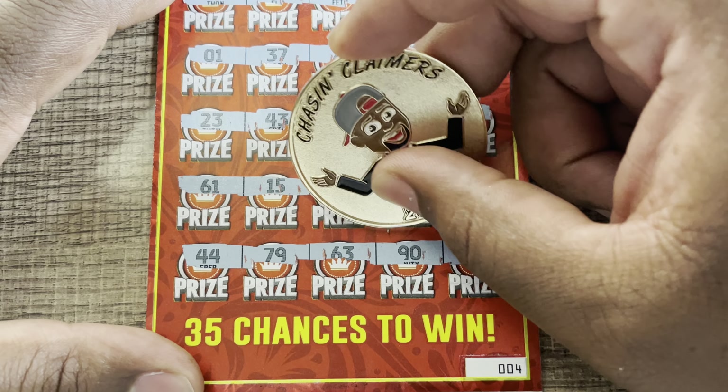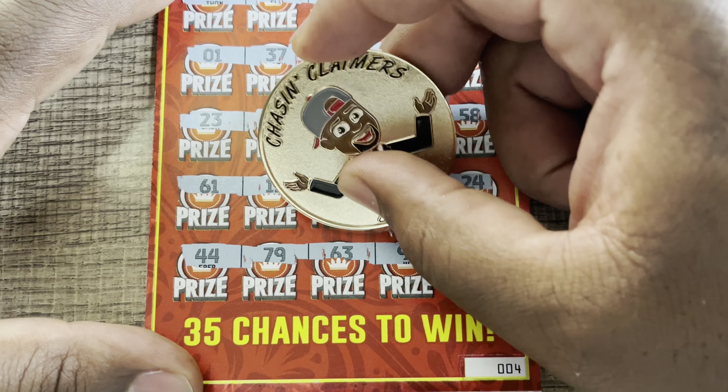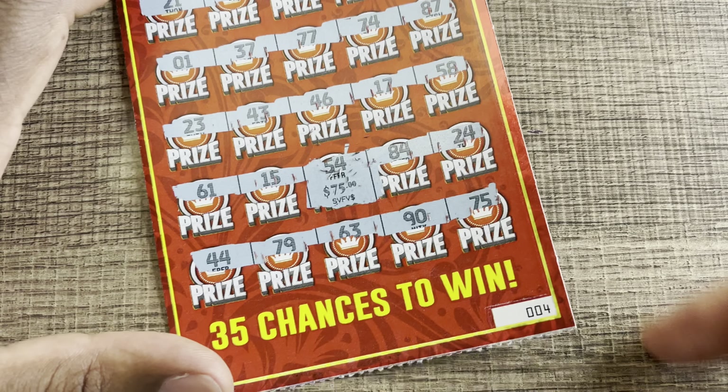We got the $75 — three quarters of our money back. $75 on the Cash Royale.